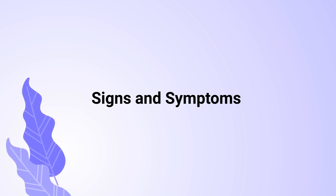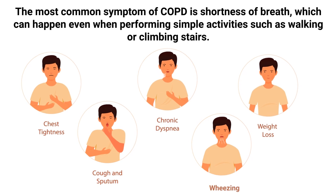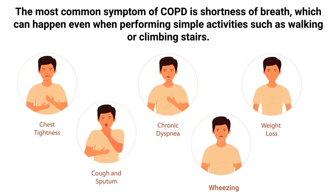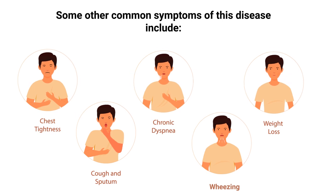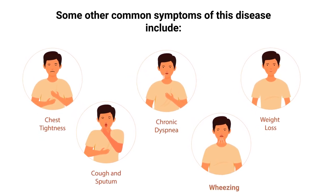The most common symptom of COPD is shortness of breath, which can occur even when performing simple activities such as walking or climbing stairs. Some other common symptoms of this disease include dyspnea, wheezing, and chest tightness.